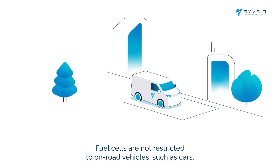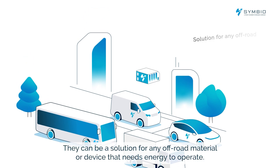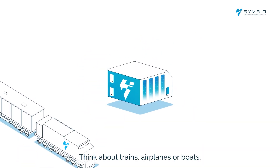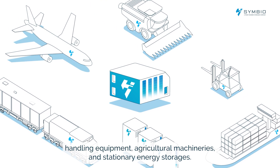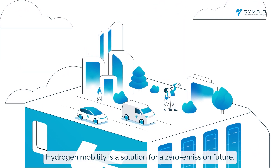Fuel cells are not restricted to on-road vehicles such as cars, vans, trucks and buses though. They can be a solution for any off-road material or device that needs energy to operate. Think about trains, airplanes or boats, handling equipment, agricultural machineries and stationary energy storages. Hydrogen mobility is a solution for a zero emission future.